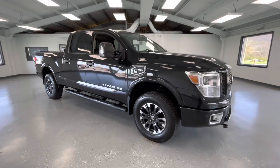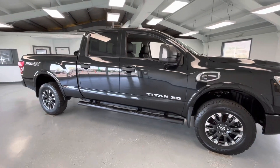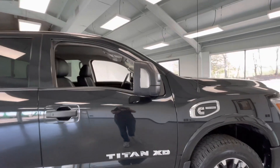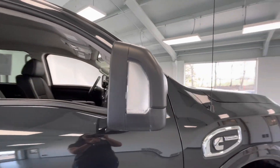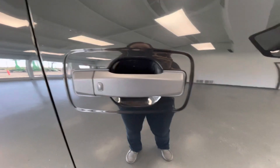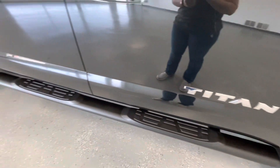As we make our way to the side, you will notice like-new tires all the way around, just like every other vehicle here at All Things Automotive. A couple things to point out on the exterior: you will have turn signal indicators as well as blind spot monitoring. You will also have proximity locks as well as running boards.